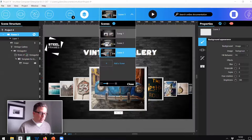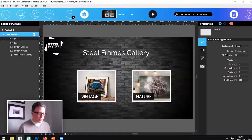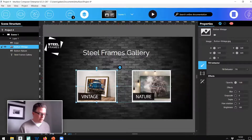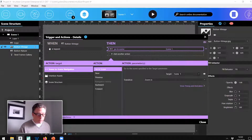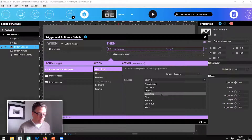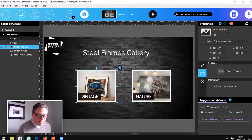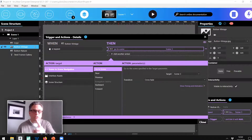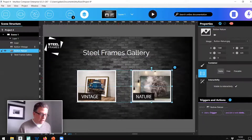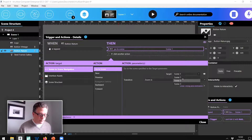One last thing: let me go back to scene one. These buttons need to point to the two scenes with the galleries. You already know how to do this. For vintage, add a trigger — when it's tapped, go to scene three with a crossfade. And nature will add a trigger to send us to scene two. That's why you should name your scenes. See how easy that is? Let's test my work — I'm going to push play.